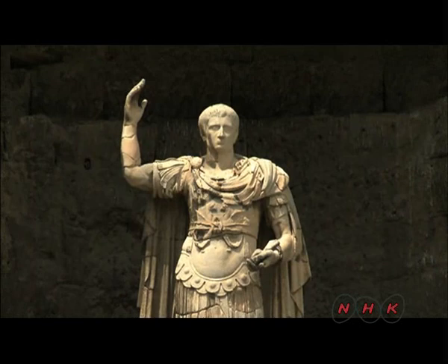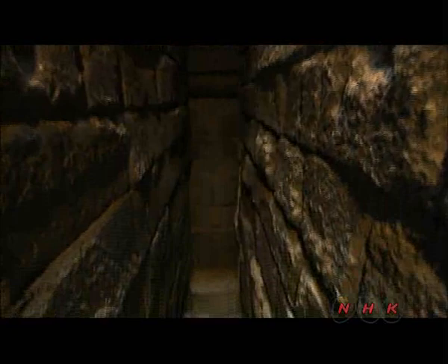In the wings of this theatre are the remains of two three-storey buildings. Each floor was divided into many smaller rooms, which were used as storage and dressing rooms.